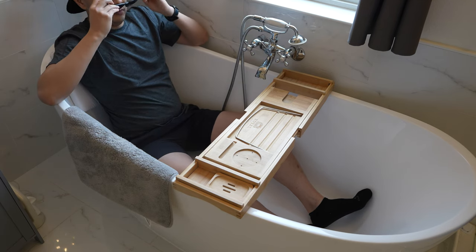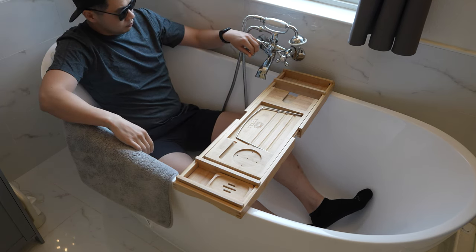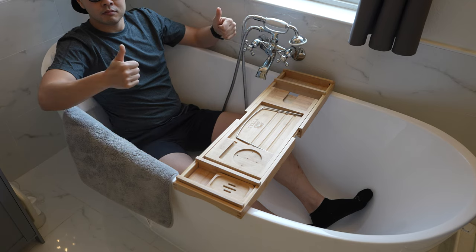Western Rise claims that you can swim in these shorts, and although I haven't tried it yet, I'm confident that they would be okay for swimming.